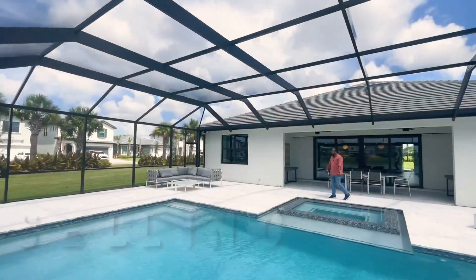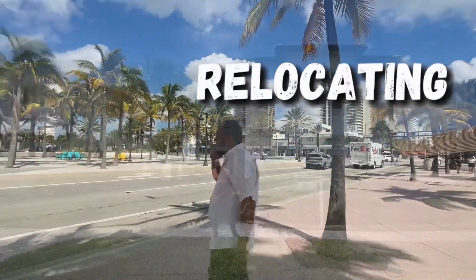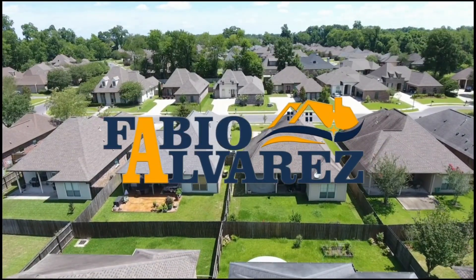Have you ever wanted to live in a house with a boat yard with direct access to the beach? My name is Fabio Alvarez, your favorite real estate agent here in South Broward. We're gonna take a look at this beautiful home with direct access to the sea. It's a really great boat yard and a great place to live in.